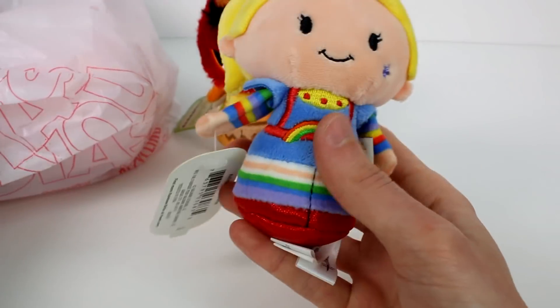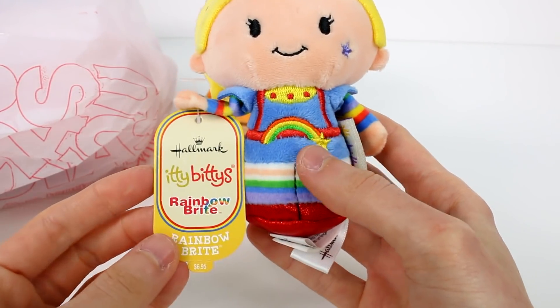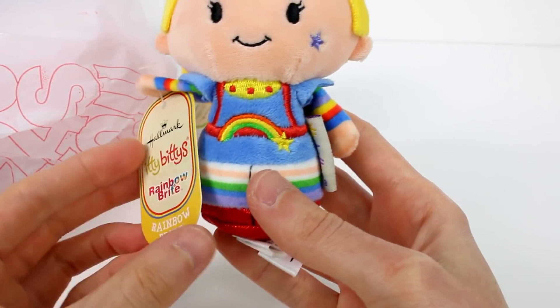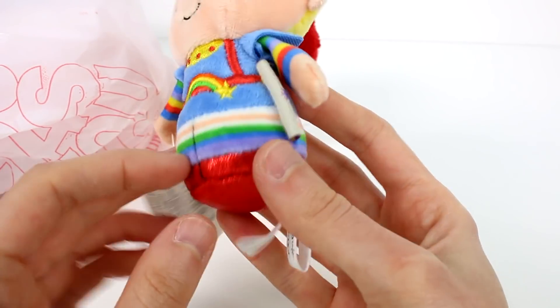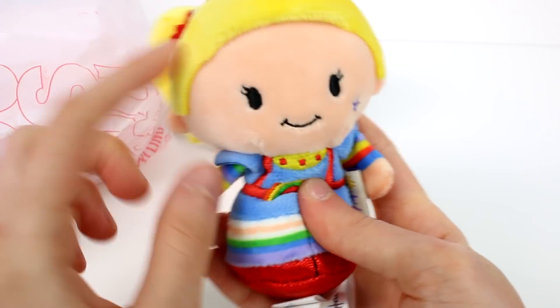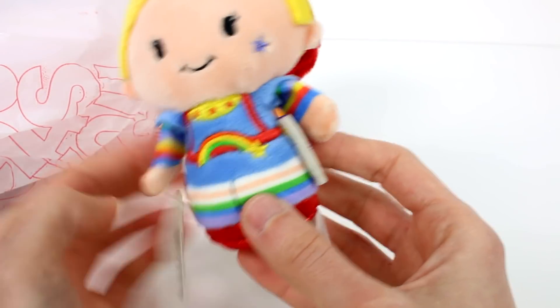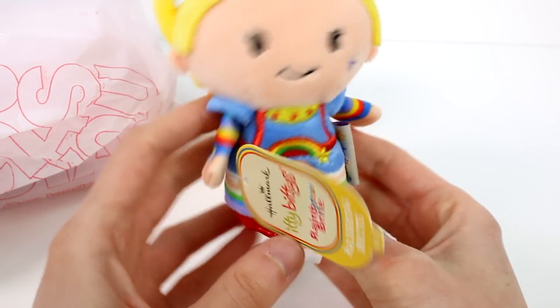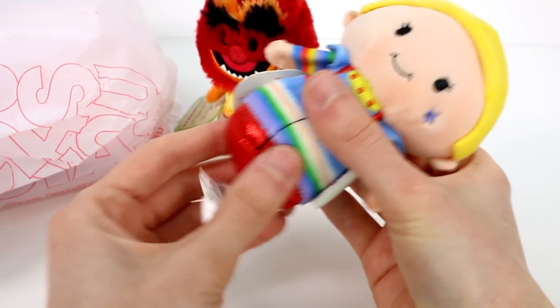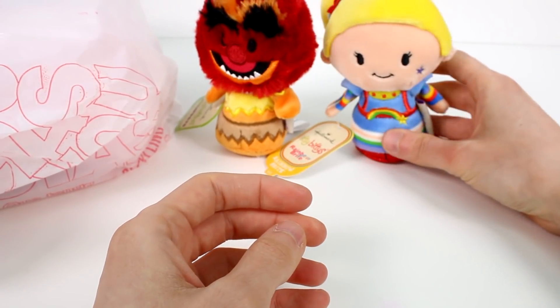There were two Itty Bitties there. This is Rainbow Bright and she is looking fabulous as well. All of her tags are in good shape and she's just so cute. She looks so good and she's clean — I was really impressed with finding these. This is like one of the best thrift store finds I've ever found. They have kind of like beans in their bottoms and then they're plush the rest of the way, in case you didn't know what Itty Bitties are.